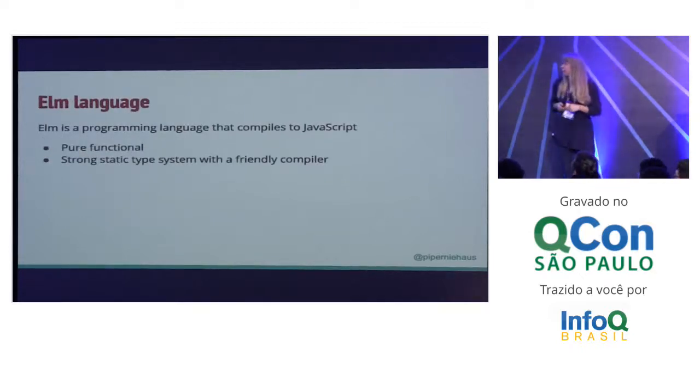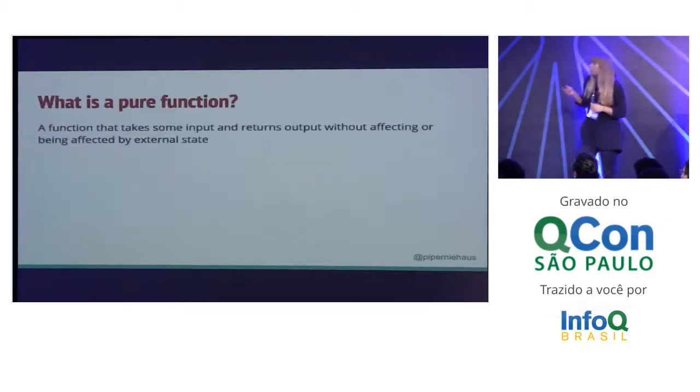Elm compiles to JavaScript, and the main things about it are that it is pure functional and it has a strong static type system with a friendly compiler. What is a pure function? We're going really basic here because I think a lot of times people throw these terms around and don't really know what they mean. A pure function is just a function that takes input and returns output and doesn't affect anything outside of itself and isn't affected by anything outside of itself.